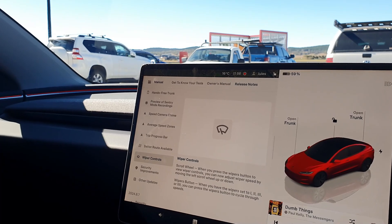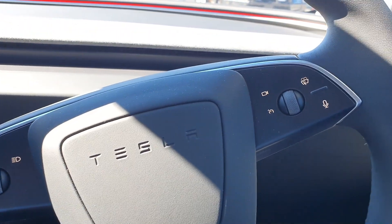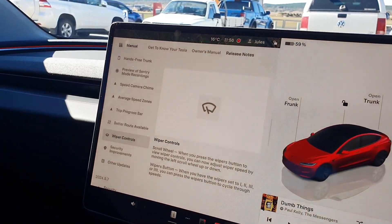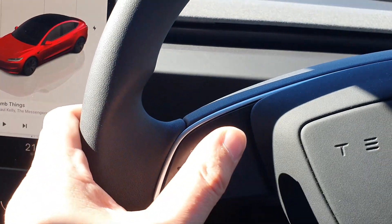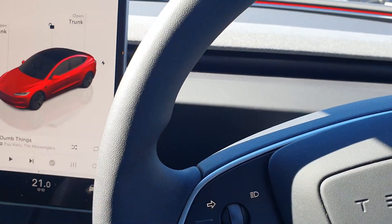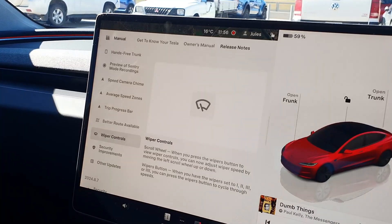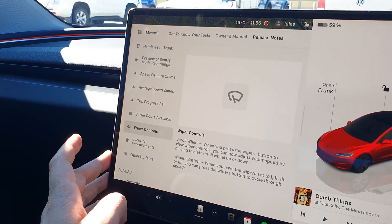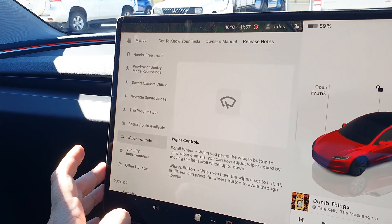In the meantime, now you can hit your wiper button on the steering wheel and use the left scroll wheel up and down — rather than going side to side — which is a bit easier to adjust your windscreen wiper speed. So that's a good temporary fix or help to alleviate problems people are having with their wipers.